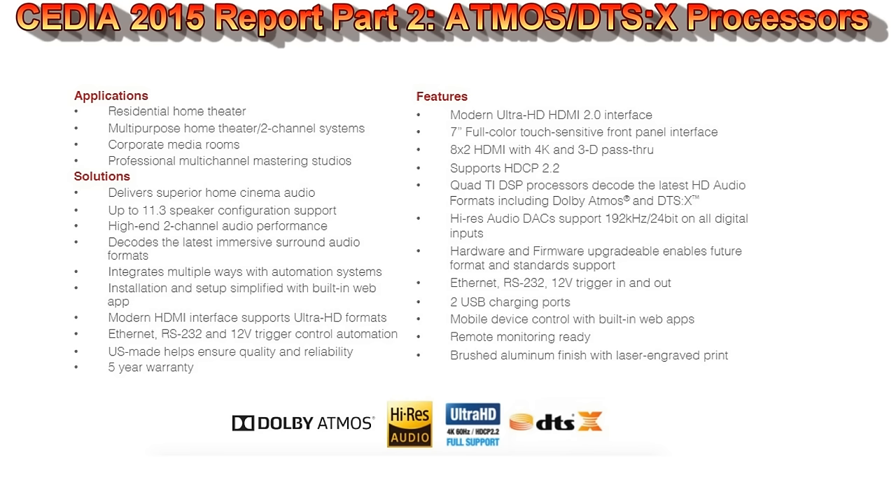The ACT 4 is going to be about $8,500, which really dips into Aragon pricing territory. It supports 11 channels, but if they're going to compete with Trinnov, Auro, and the others, they'll need to come out with a 16 or 32-channel processor for cinema-scale home theaters. Also, you can't have Atmos and DTS:X without the latest HDMI connectivity — that's just a given.